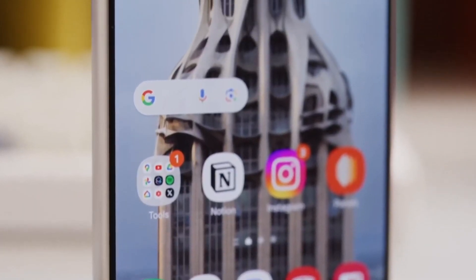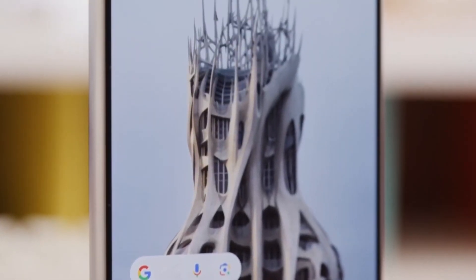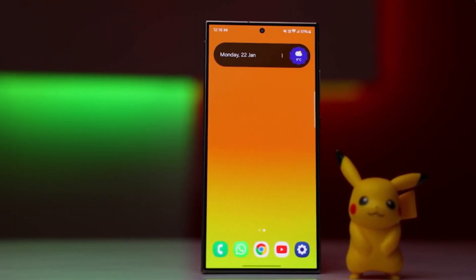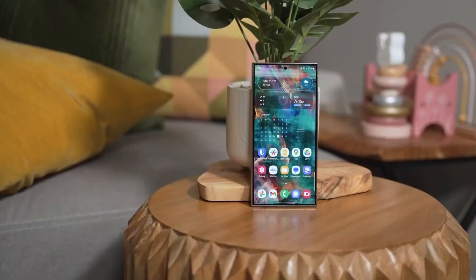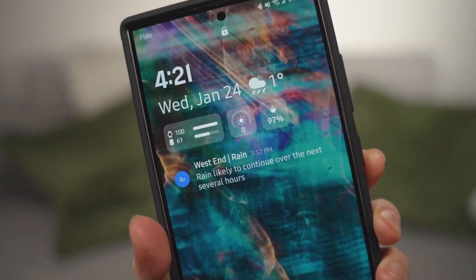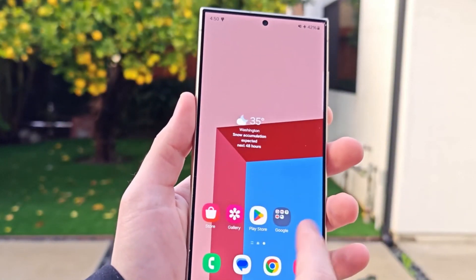The Galaxy S24 Ultra features a stunning 6.8-inch Dynamic AMOLED 2X display with an impressive peak brightness of 2,600 nits, ensuring clear visibility even in bright sunlight. The screen is protected by the robust Corning Gorilla Armor for added durability.